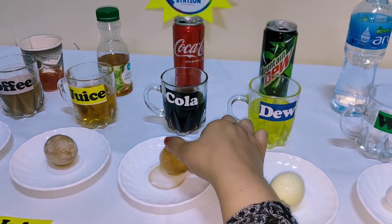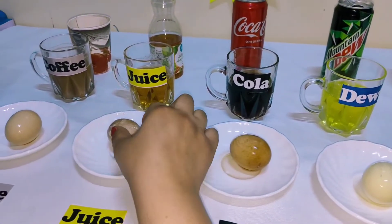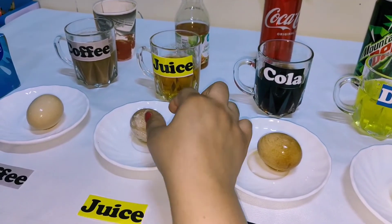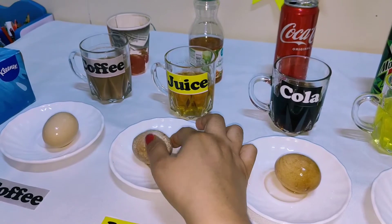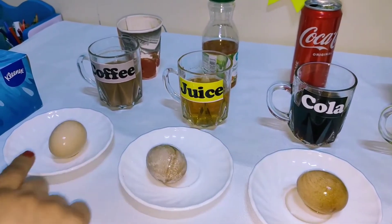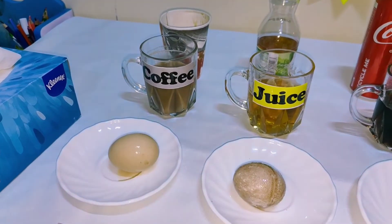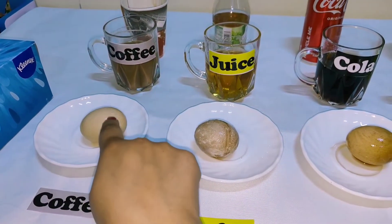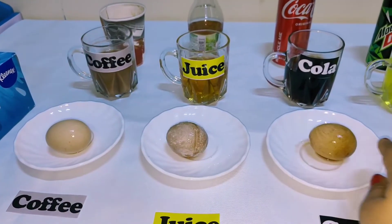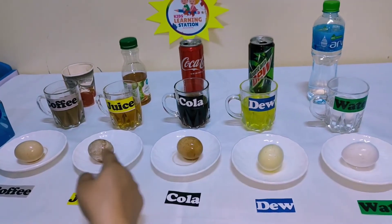Now check the apple juice egg — it has bubbles on it and is also visibly stained. The coffee egg is brown in color. So these are our results: the coffee, apple juice, cola, and Dew drinks have all caused the eggs to become stained.